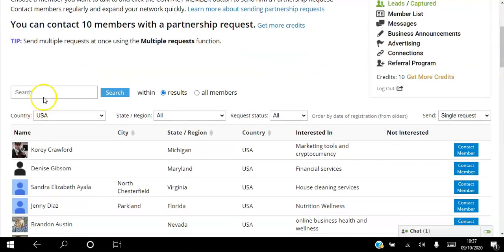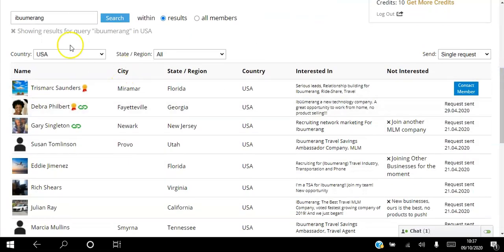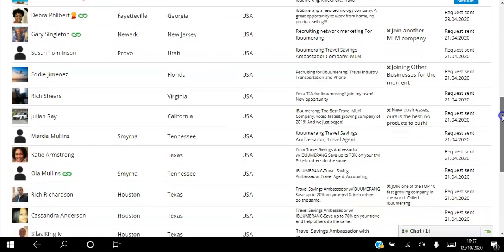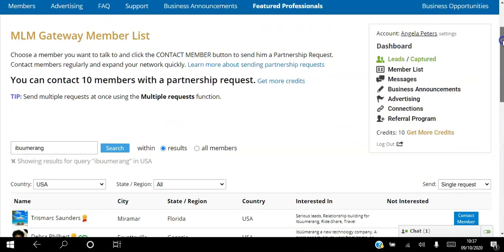You can also search here. So if you want to target members of an MLM - let's say iBoomerang - you can target that and hit search. This will bring up members of iBoomerang who are in the USA and you can see all the information they have beside them. When you contact a member there, you are contacting a hot target. You literally know so much about them, and that's one way you can use the platform.